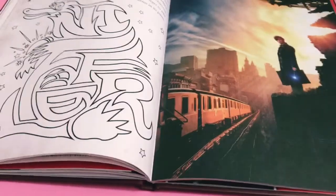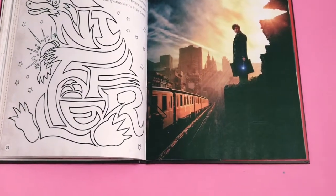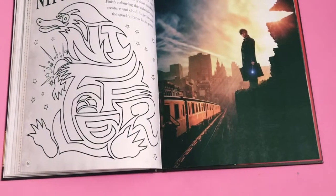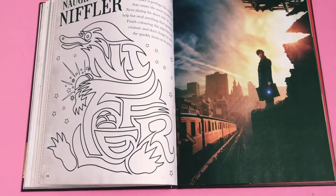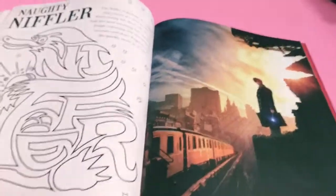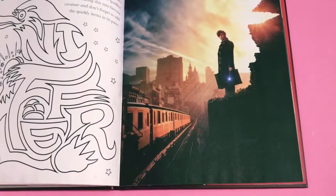Here we have another interactive page - it's the Naughty Niffler. It says 'The Niffler is perhaps the escapee that causes the most trouble for Newt during his short visit. It can't help but steal anything that sparkles. Finish colouring this mischievous creature and don't forget to add the sparkly items in its paws.' That's kind of cool - although it's funny because when I first saw it I thought it was going to be a maze, but it's just a picture to colour. There's also another lovely picture of Newt.